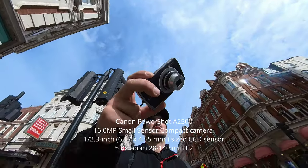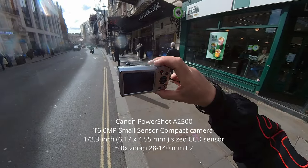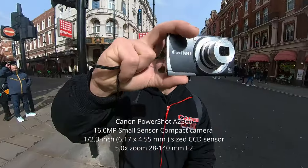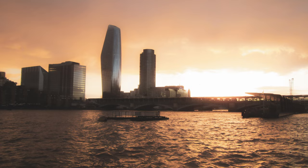Four years later, in 2013, he got the Canon PowerShot A2500. This is 16 megapixel, CCD sensor, and 4.5x zoom 28–140mm f/2. And I got this camera back 10 years later. So this is my vintage digital camera. That's not bad, isn't it?